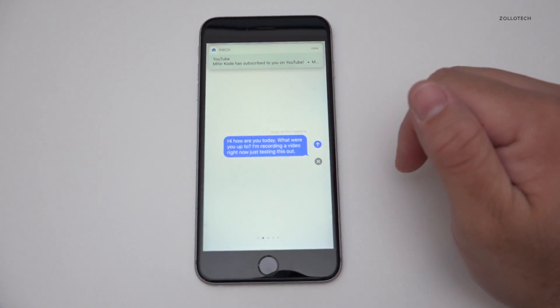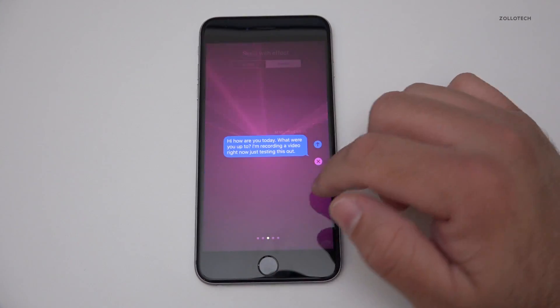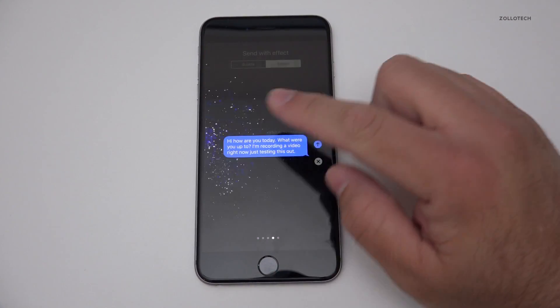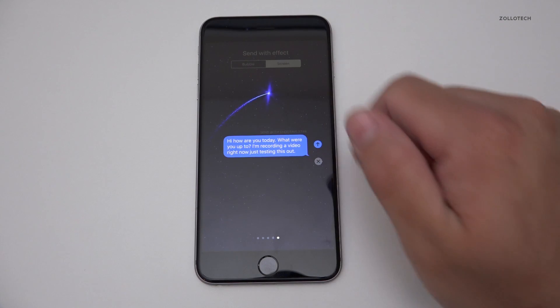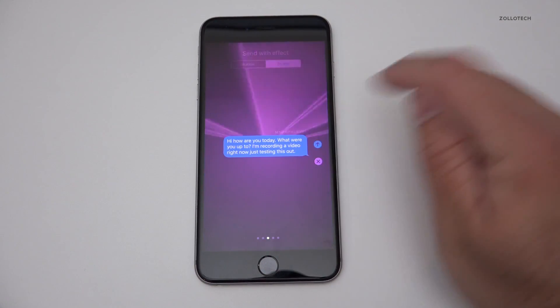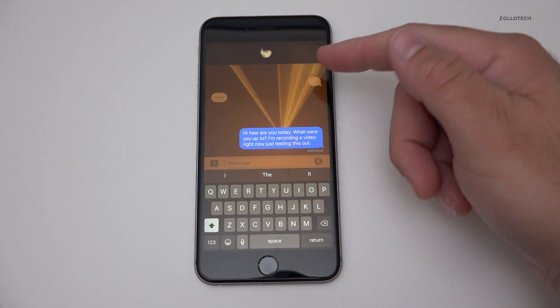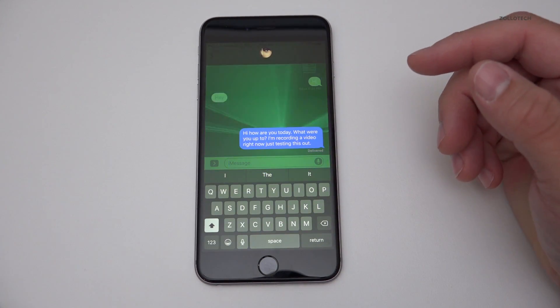You can also make it loud so the text gets big, or use 'slam.' Then there are screen effects: balloons, confetti, a light show, lasers, fireworks, and a shooting star — all really nice. I'll send this one and my brother will see the same thing as long as he's on iOS 10.